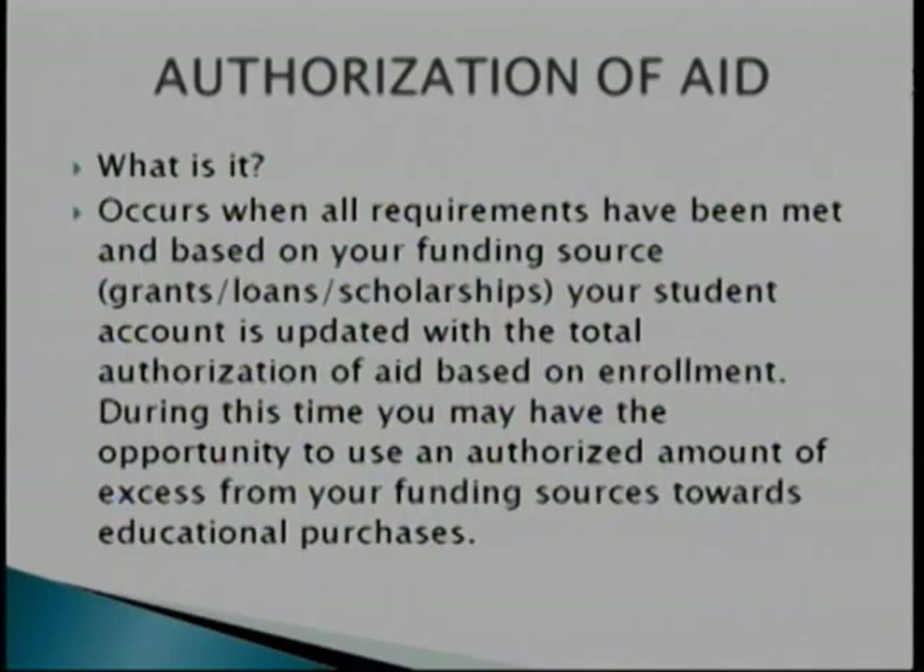Authorization of aid — what is it? This occurs when all requirements have been met based on your funding source: grants, loans, scholarships. Once we receive all your information and have all green check marks, we're able to move forward. Your student account will be updated with a total authorization of aid based on your enrollment — however many credits you have, we'll update your aid accordingly. Your access funding will be placed towards your authorized aid, allowing you to purchase educational items.